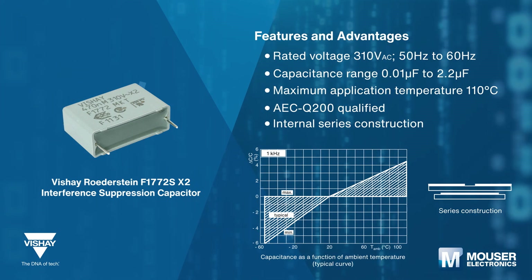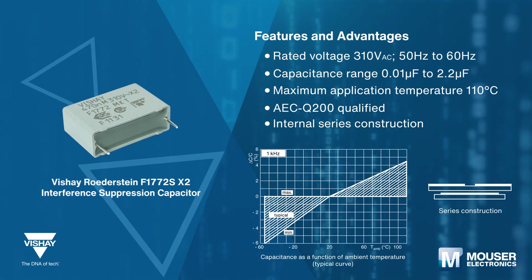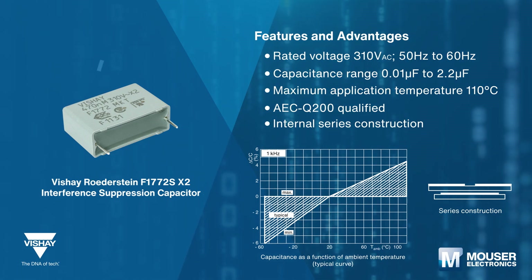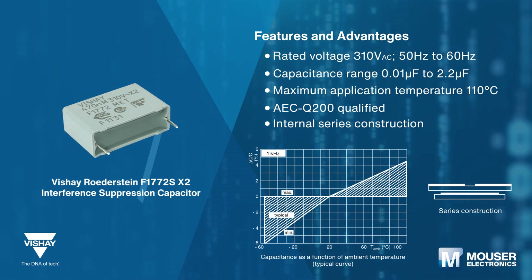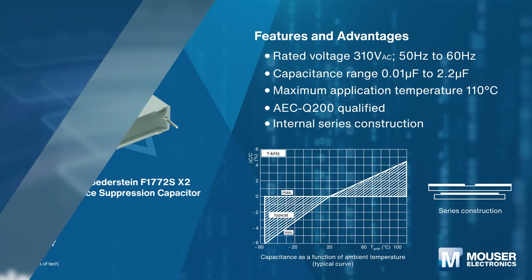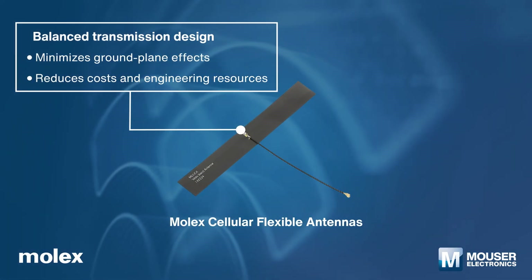The Vishay Roederstein F1772SX2 interference suppression capacitor is a high-stability grade film capacitor that reduces electromagnetic interference and is intended for high temperature or high humidity environments. It features a rated voltage of 310 VAC and has a capacitance range of 0.01 microfarad to 2.2 microfarad.